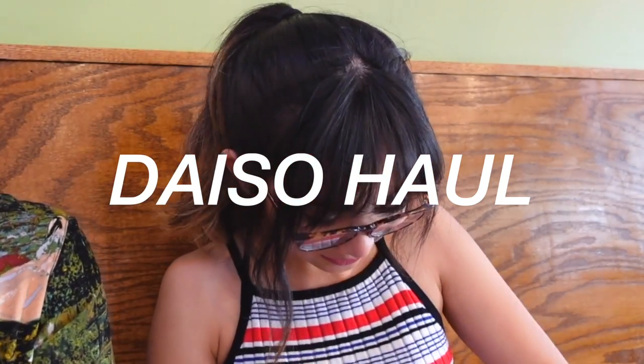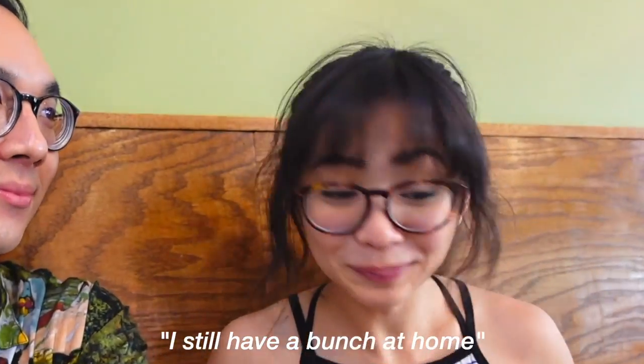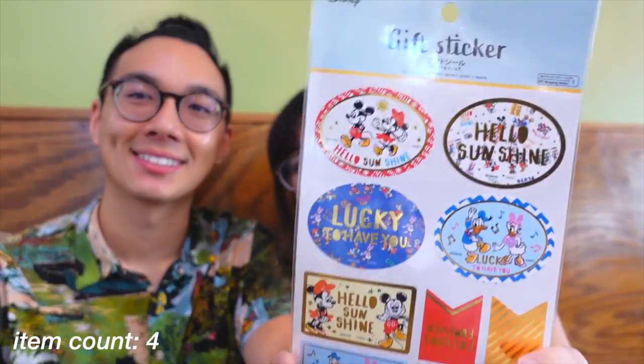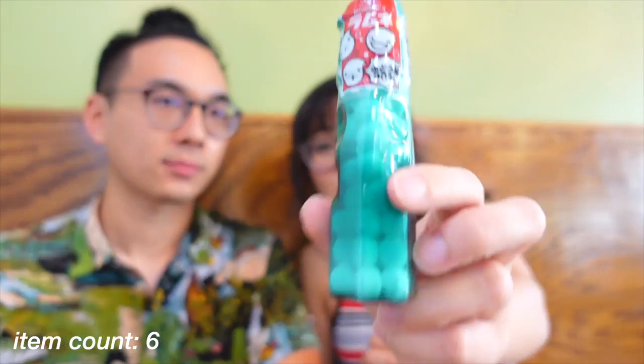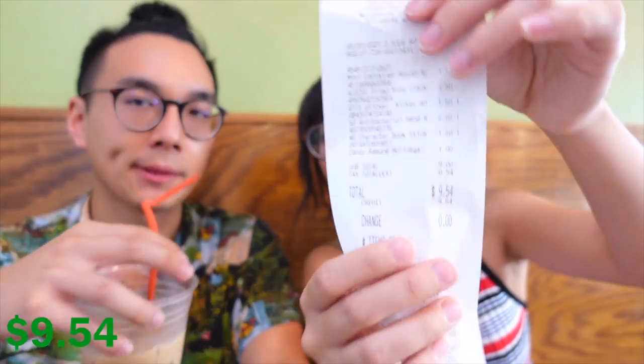That is delicious — not too sweet! Let's show what she got. She got a bunch of stuff — guess what the total cost was. She got a practical item for salad, a snack, some little tabby items, some sticks, and some disinfecting wipes. Total: nine dollars and fifty-four cents! In America, Daiso is a dollar fifty per item; in Japan everything is a hundred yen, so they mark it up a little — about fifty cents essentially.